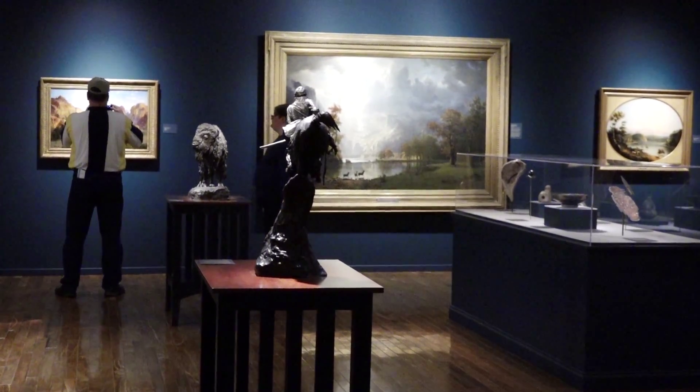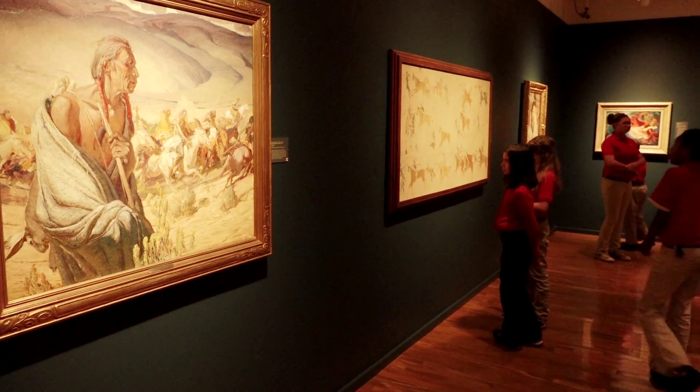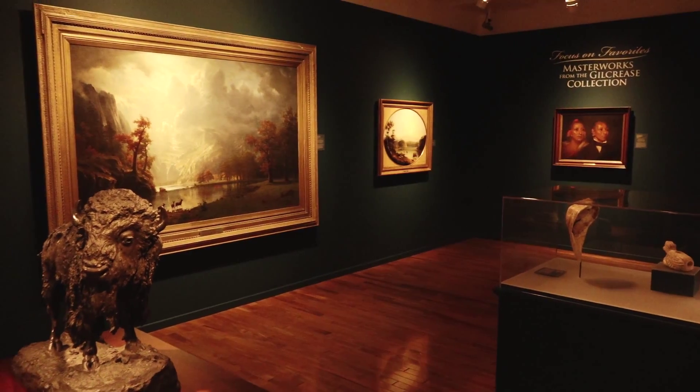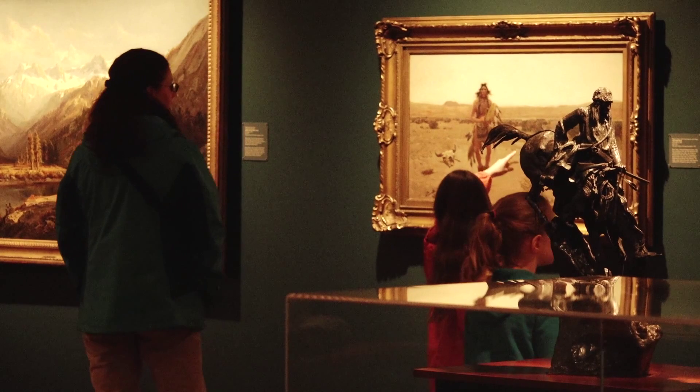The Gilcrease Museum has often been described as the Smithsonian out on the plains. You can only experience it in one place, and that's here in Tulsa. We go at least once a month for the children's programming. We go for their musical programming — we've gone to a Sunday afternoon musical program, which has been really fun. It's an important asset, just like our downtown, just like our airport. The Gilcrease Museum certainly adds to the quality of life in our region.